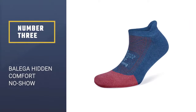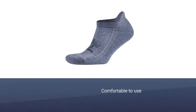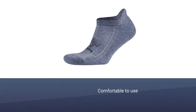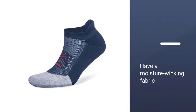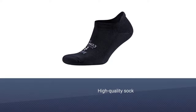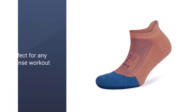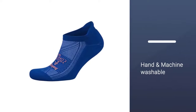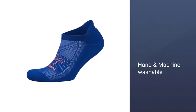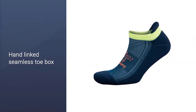Number 3: Balega Hidden Comfort No-Show Running Socks. If you're looking for a sock that is comfortable and supportive, check out the Balega Hidden Comfort No-Show Running Socks. These unisex socks are cushioned in all the right places to keep your feet supported throughout your workout. They also have a moisture-wicking fabric and mesh ventilation to keep your feet dry. The extra cushion on the heel keeps the sock from falling down, while the seamless toe construction protects your feet from blisters and friction. With a 200-needle count, this sock delivers on comfort and performance and is perfect for any intense workout.